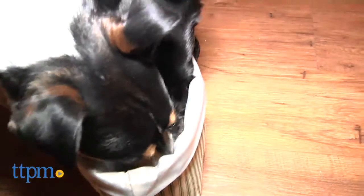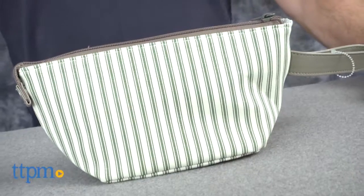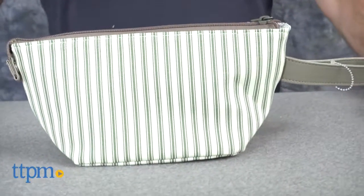Kathy Ireland is making sure your pooch stays nourished and hydrated in a stylish way, even if you're a family that travels. Hi, I'm Andy from TTPM and Pet, and this is the collapsible pet travel bowl, part of the Kathy Ireland Loved Ones line from WorldWise.